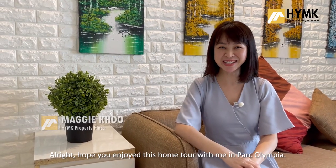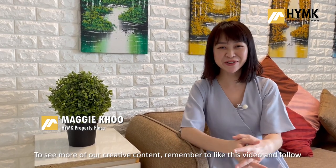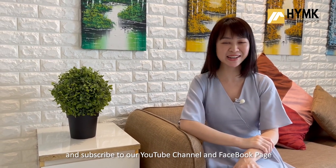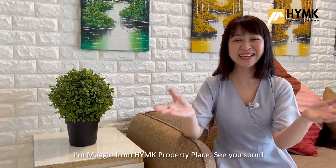Alright, hope you enjoyed this home tour with me at Park Olympia. To see more of our creative content, remember to like this video and follow and subscribe to our YouTube channel and Facebook page for the latest home tour updates. I'm Maggie from HYMK Property Place — see you soon.